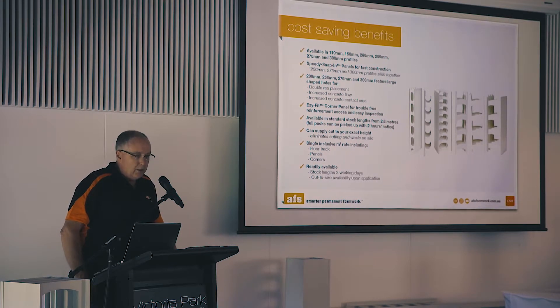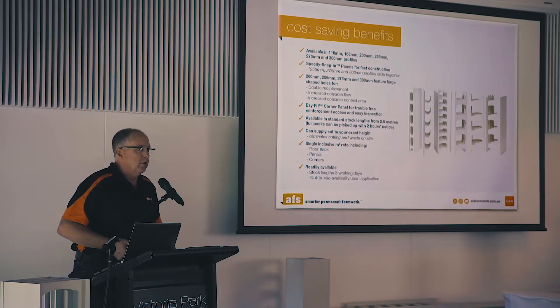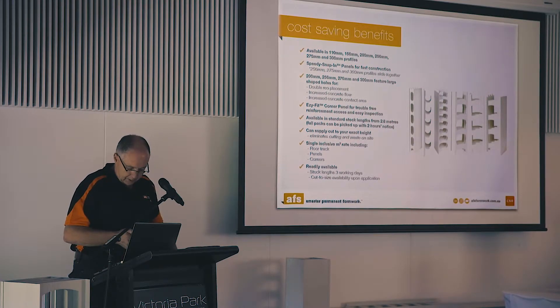As mentioned, we can supply cut to height or a range of stock lengths — readily available, which we can supply within a couple of days.